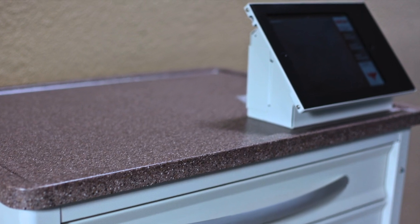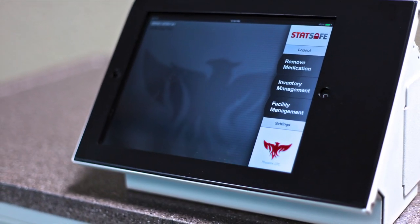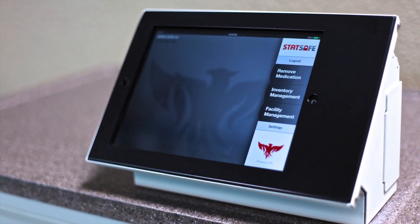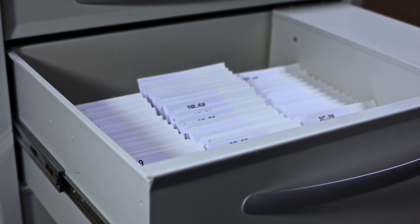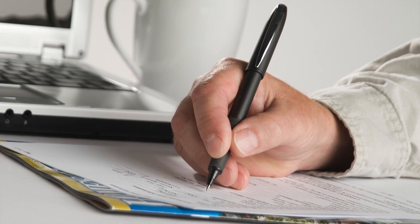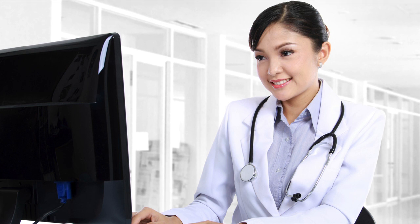STAT Safe provides intuitive and easy-to-use Apple iPad technology, a host of tracking and security features, immediate on-site access to securely stored medication, a drug verification system, and alerts for refills, unresolved discrepancies, and expiring medications, to name a few.